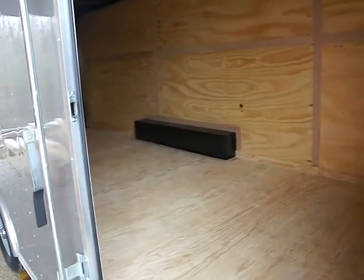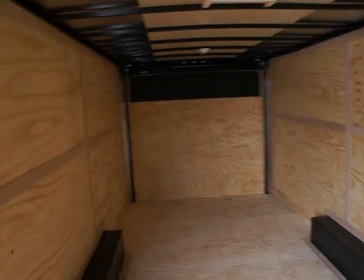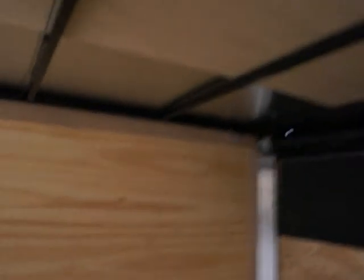.030 aluminum skin. This is a tandem 5,200-pound axle. Very, very large — 48-inch entry door here. Total plywood interior. Windows. It is totally vented. We've got two electric overhead lights.